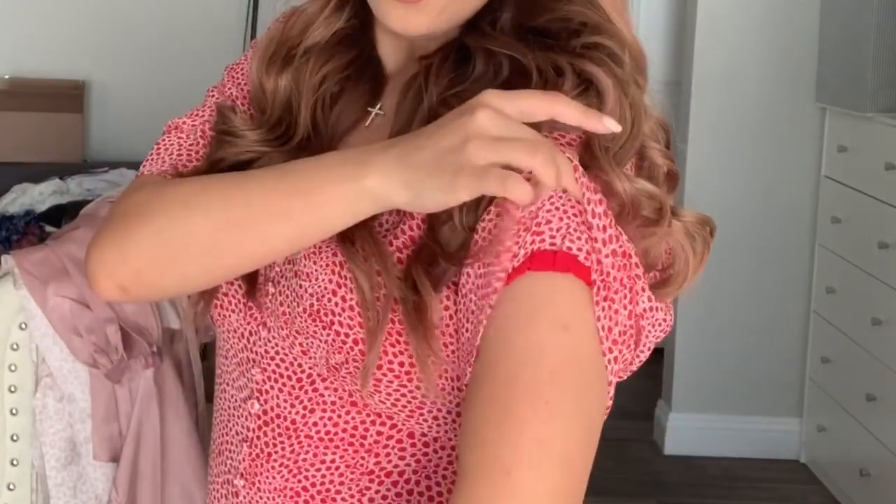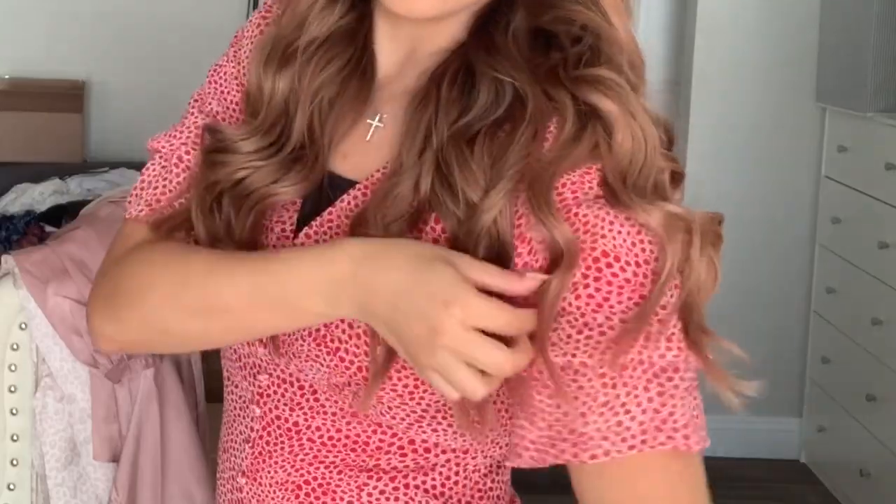And then for the sleeves, even though it goes down here, all the way up here is actually an elastic band, which is interesting. All of these dresses have been a size small, by the way. I just love the fit of everything. This one I would definitely wear out. It finally doesn't look like a robe.